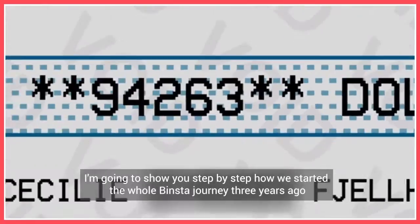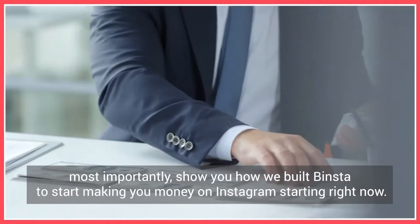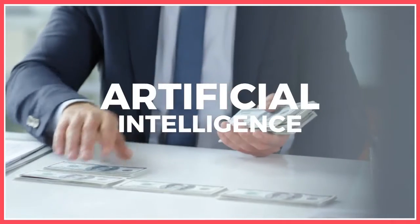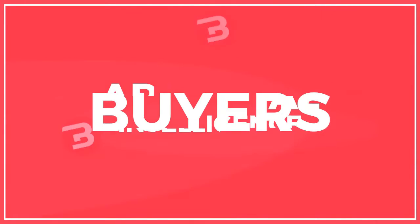In the next few minutes I'm going to show you step by step how we started the whole Binsta journey three years ago, and most importantly show you how we built Binsta to start making you money on Instagram starting right now. Using artificial intelligence, Binsta allows you to find targeted Instagram leads, convert them to followers, and ultimately turn them to excited buyers.